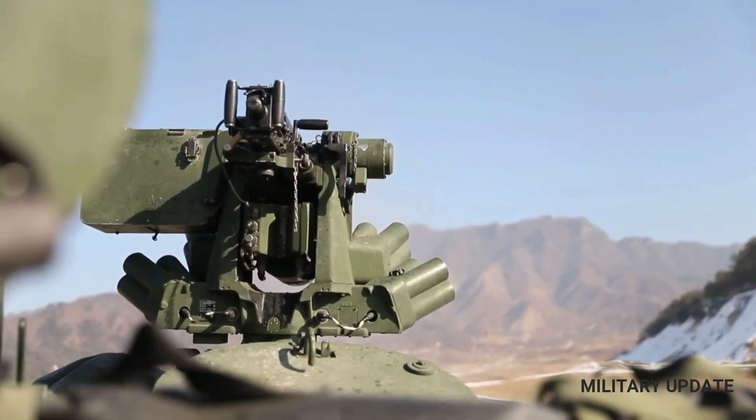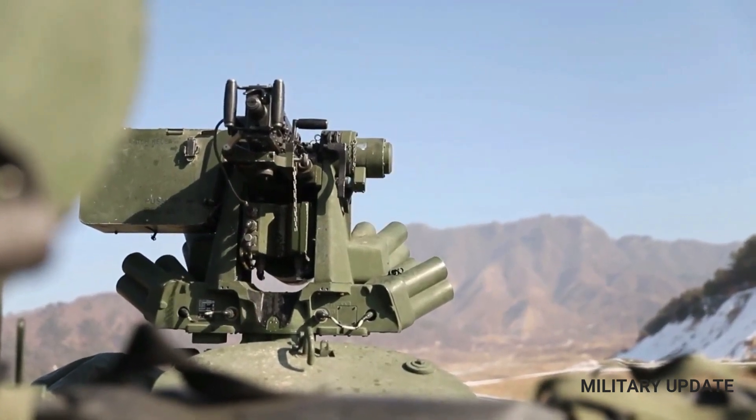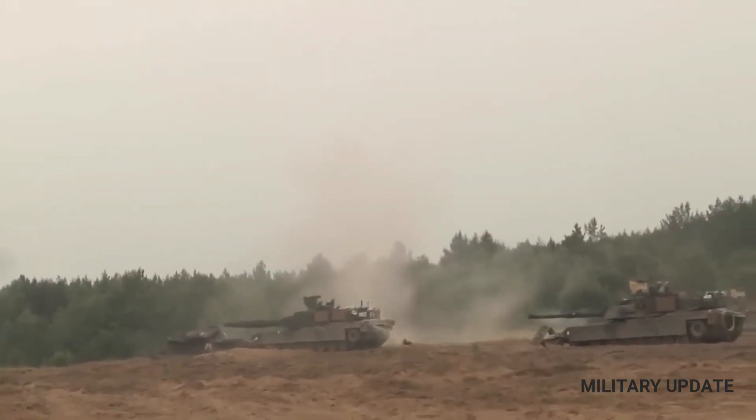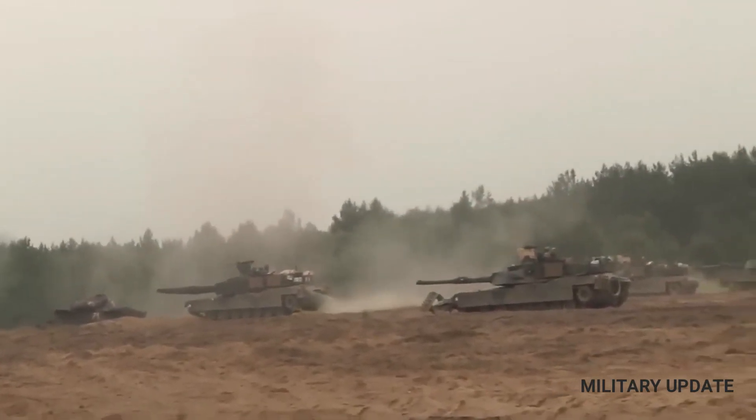The ICV variant weighs around 18.16 tons, and the AMGS variant weighs around 20.69 tons.